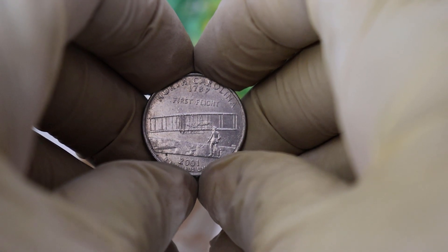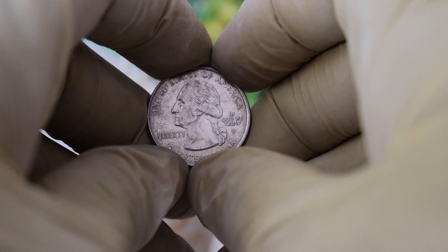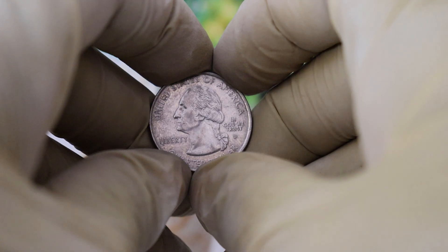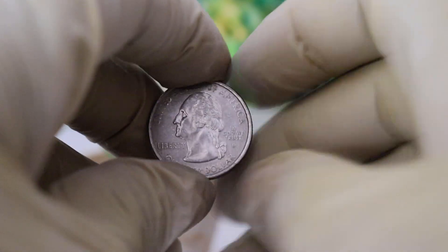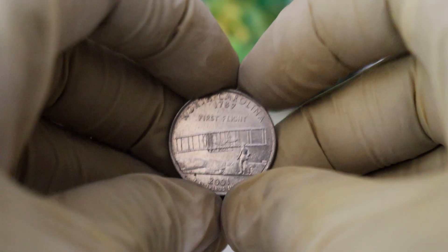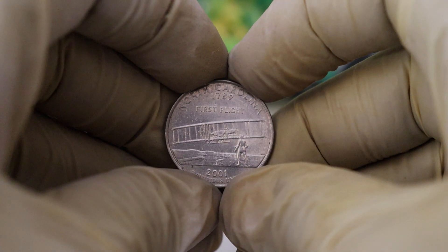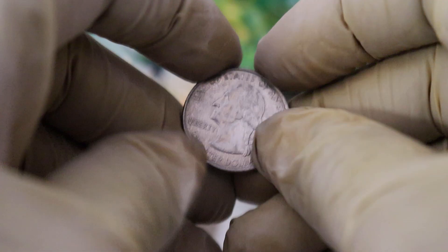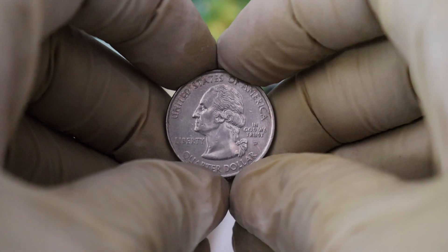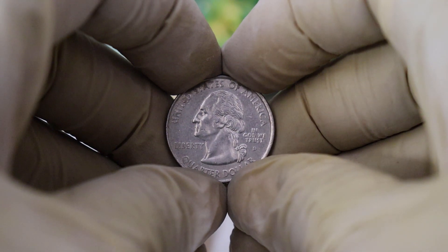Now let's get to the part many of you have been waiting for: the coin's value. The 1789 North Carolina First Flight Quarter Dollar is a highly sought-after collectible. Its value can vary depending on factors such as its condition, rarity, and demand among collectors. In mint condition, it can fetch a pretty penny. Coins are often graded on a scale from Poor to Mint State. The higher the grade, the more valuable the coin becomes. Finding one in uncirculated condition can be a numismatic dream.